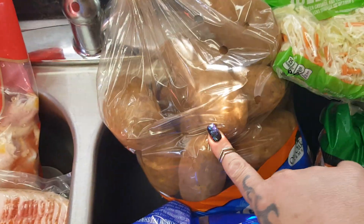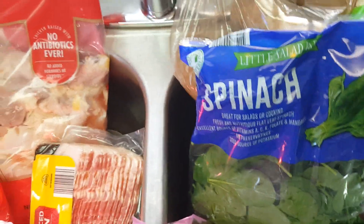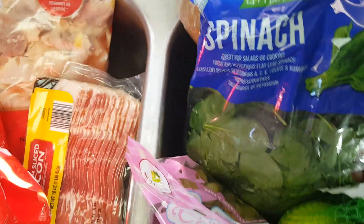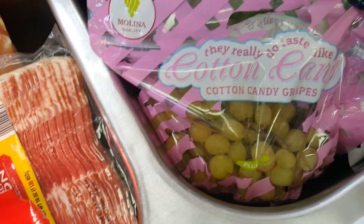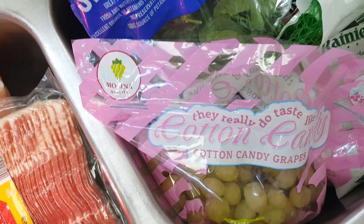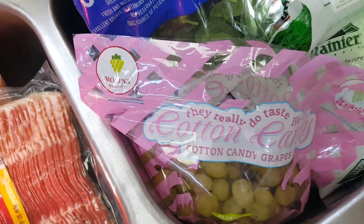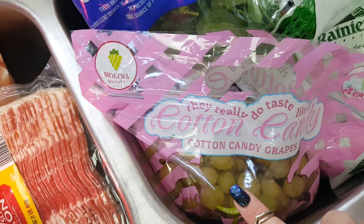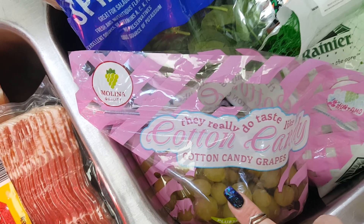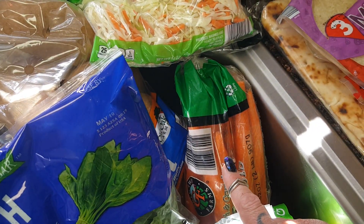They had 69-cent coleslaw to go with dinner tonight, a 10-pound bag of potatoes for $2.69, and a bag of spinach for $1.19 — we put it in everything. The grapes were the most expensive I've ever bought — $8 for two pounds — but these were the only grapes in the store and the kids have been requesting them.